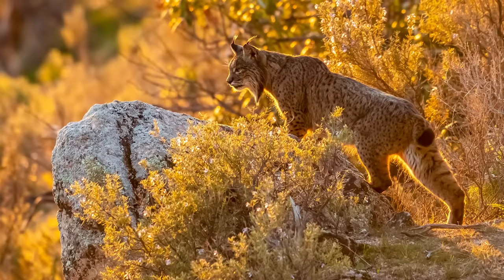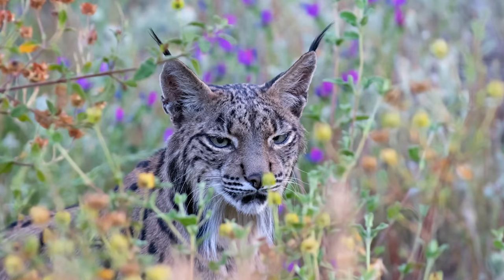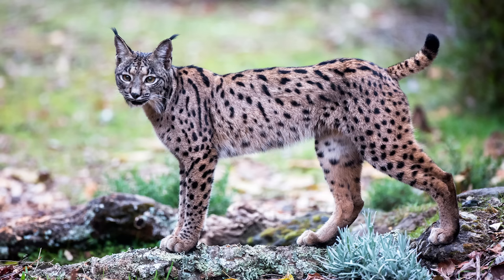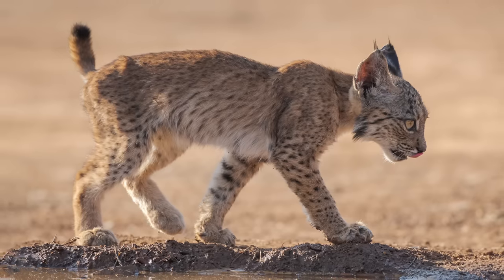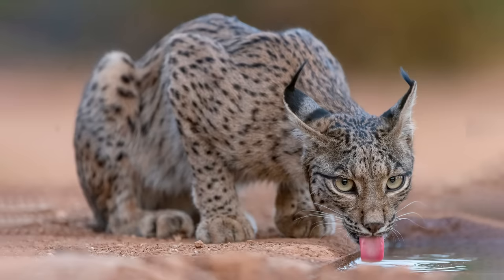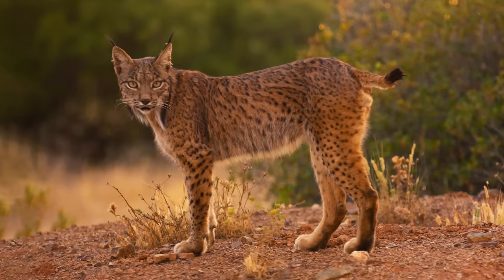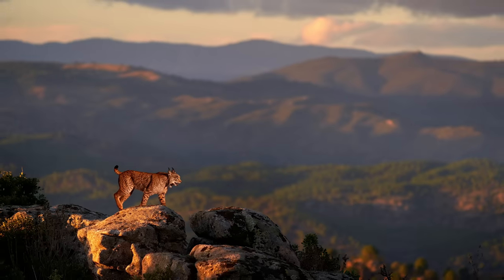The Iberian lynx is one of the most threatened members of the cat family. This species is endemic to the Iberian Peninsula, which contains the countries of Spain and Portugal, and up to 2002 was on the verge of extinction. However, thanks to valiant conservation efforts, their population rose from 94 in 2002 to 326 in 2012, and their future is now looking much brighter with a population of over a thousand in 2021. They are found only in small isolated regions of southern Spain, where they feed almost entirely on the European rabbit.